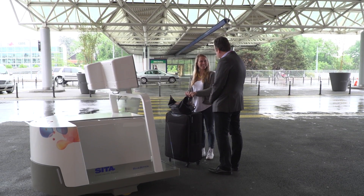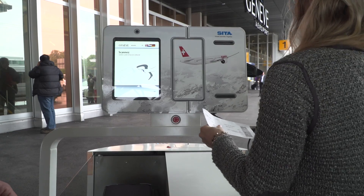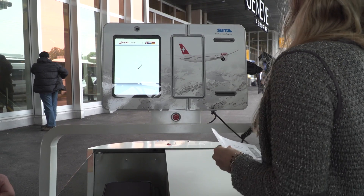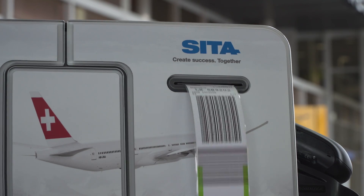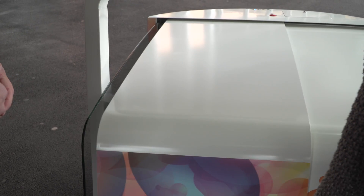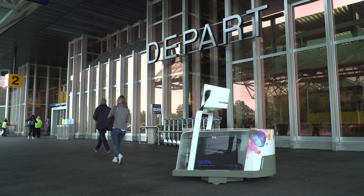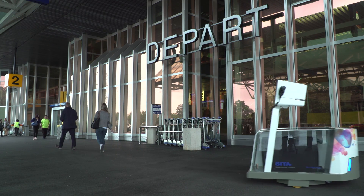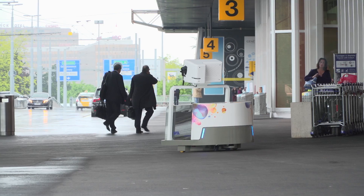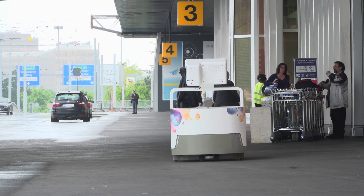As a passenger, the first thing you need to do is place your bag on the belt. Then you have to scan your boarding pass with the hand scanner. The robot will print the bag tags and you have to put them on your bag. The door will close and then the robot will print a bag tag receipt. Once the bag tag receipt is printed, the robot will leave and take the luggage from point A to point B, directly to the baggage handling system.